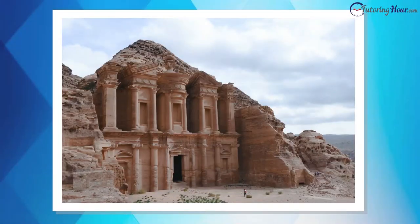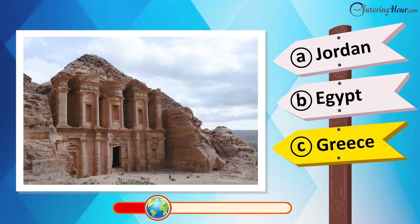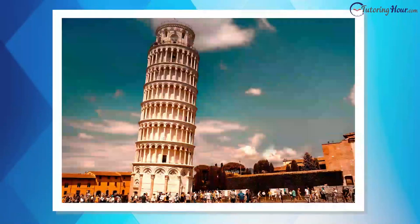Which country is home to this captivating rock-cut city, an archaeological wonder? Is it located in Israel, Syria, Iraq, or Jordan? This is Petra, Jordan. Take a look at this iconic leaning structure.